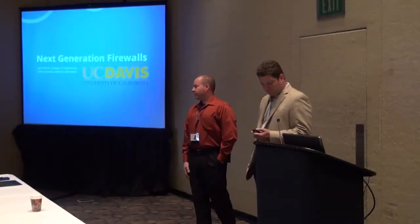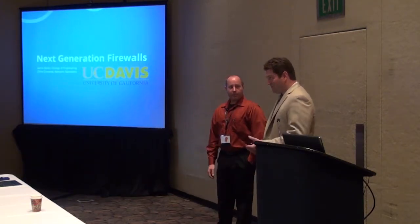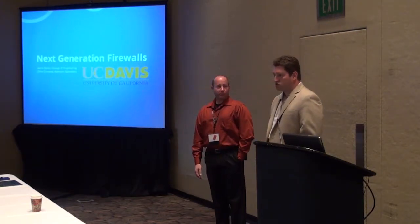I'm Chris Clements with University of California, Davis. I'm Jamie Butler at UC Davis as well, but I work in the College of Engineering. I manage the Network Operations Center for the campus — not to be confused with the Med Center, we run a little bit separately. For the core campus, I run their Network Operations Center.